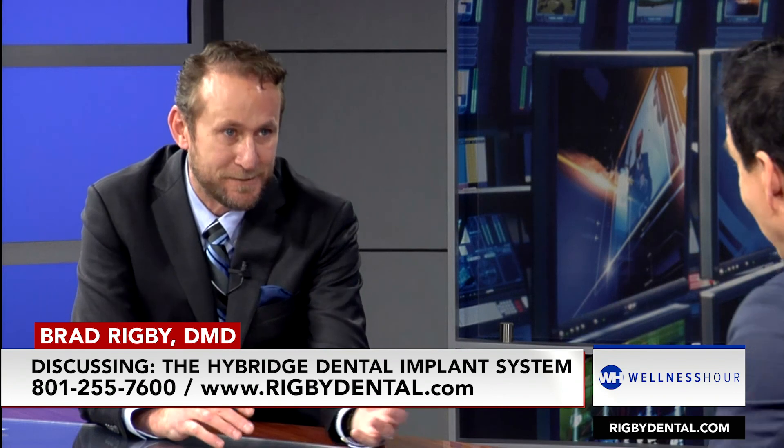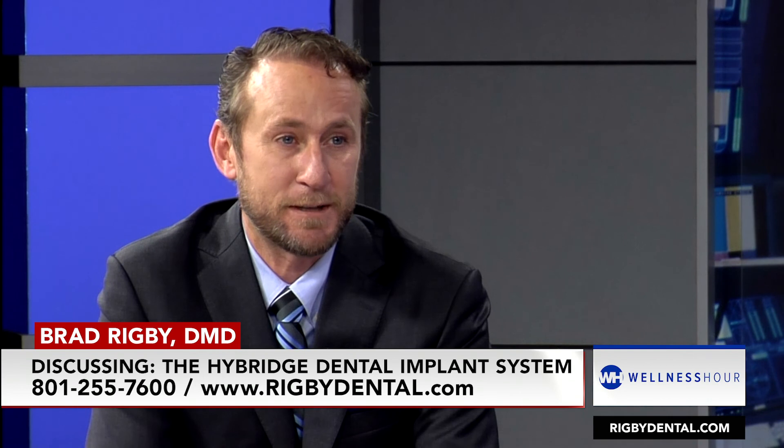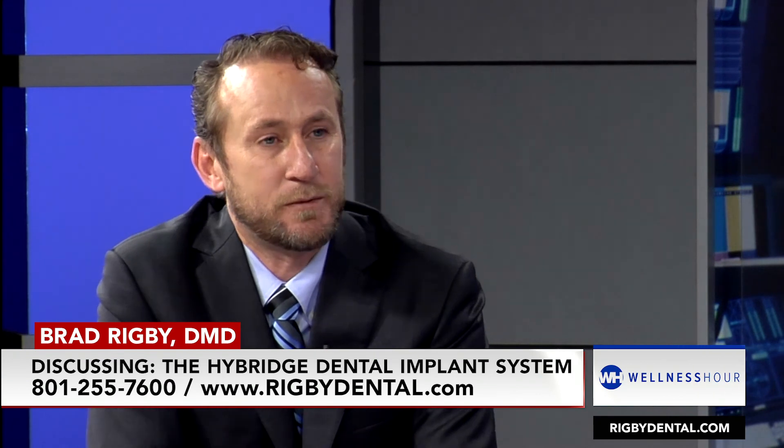And it could all be done in three weeks? Because the big implant centers across the country say it's 'teeth in a day,' and it's very deceiving. What they're doing is extracting the teeth, putting in the implants, then putting in temporary teeth that patients have to wear for anywhere from eight to twelve months before they go back in and get their final teeth. With the Hybridge protocol, we're able to get the final teeth attached to the implants within three weeks.